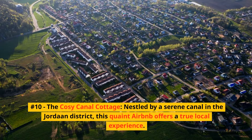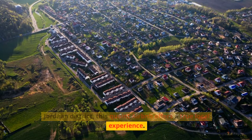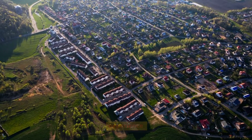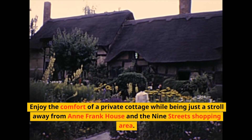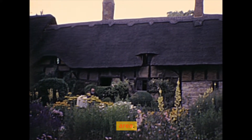Number 10: The Cozy Canal Cottage. Nestled by a serene canal in the Jordaan district, this quaint Airbnb offers a true local experience. Enjoy the comfort of a private cottage while being just a stroll away from the Anne Frank House and the 9th Street's shopping area.